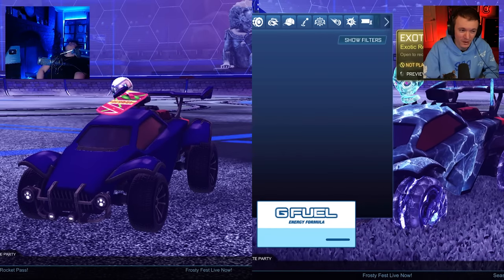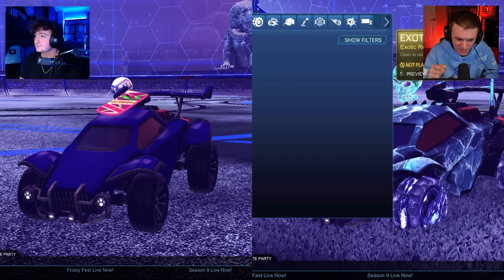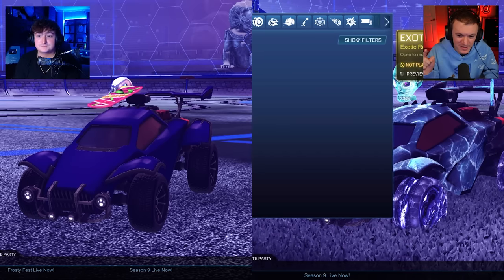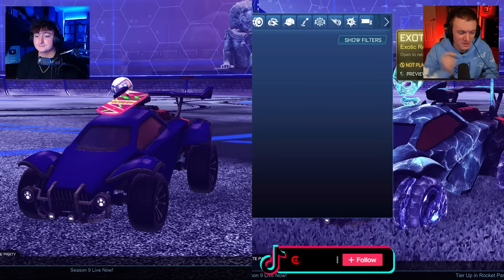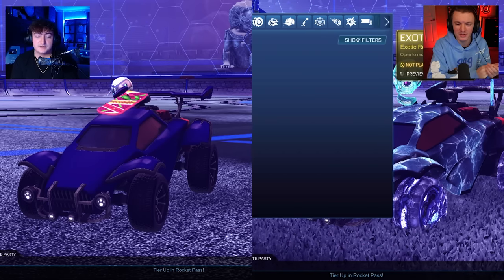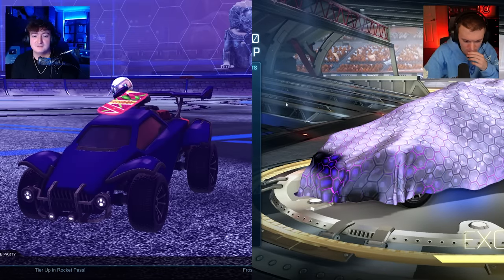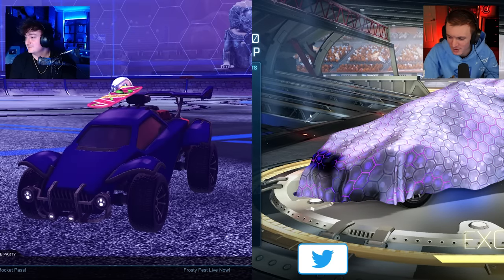Exotic drop videos do very well, but Drop Wars videos specifically with Baby Yoda do amazing. The last one got like 60,000 views. So I'm using you for views and then I'm using the Bugatti for views. And if I win, you buy me a Bugatti, right? We'll talk about it at the end.